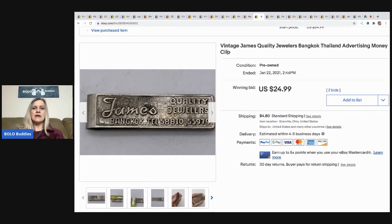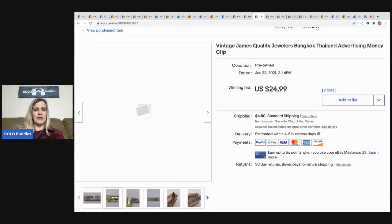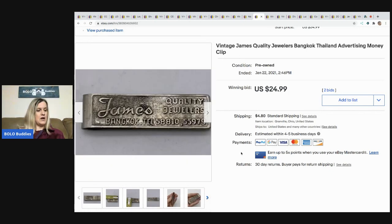The next item I sold also came out of that $110 dibble box. I put it on auction and it sold for $24.99 with two bids — it's a vintage money clip. I have another one listed from the box as well, hoping to get the same amount or more.